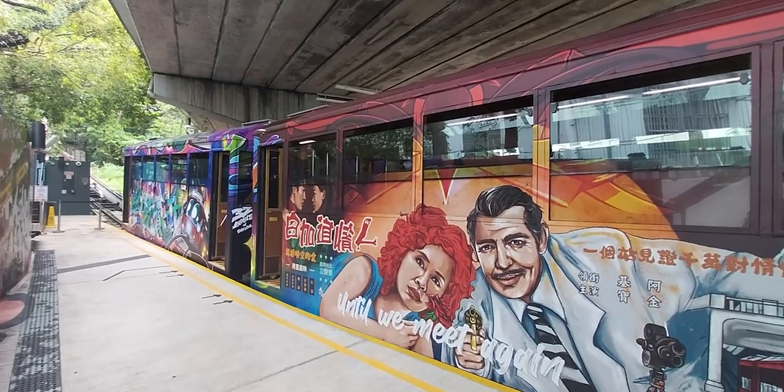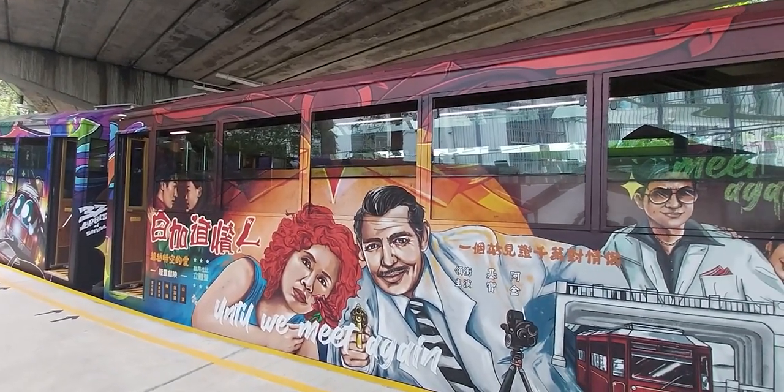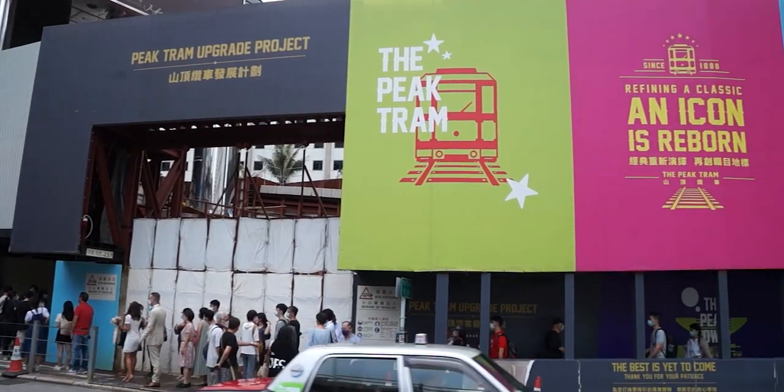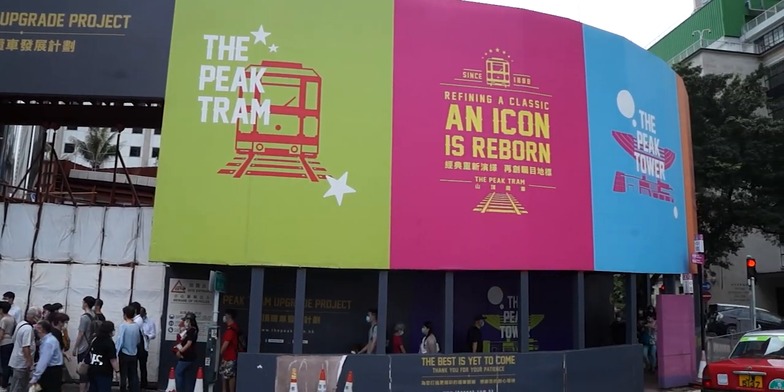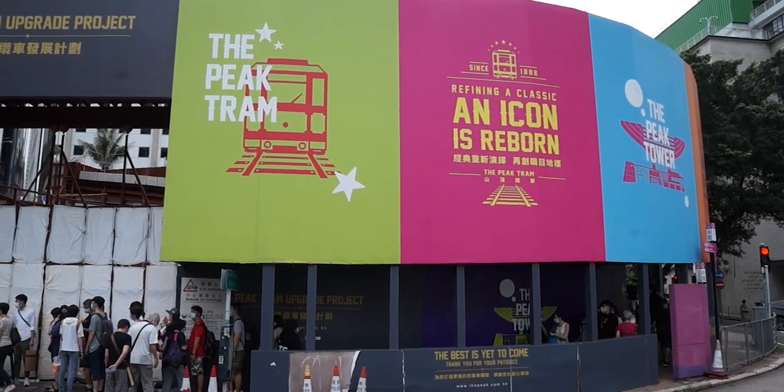This brings us to the Peak Tram today. The line begins at Garden Road Terminus in Central. The lines here are usually very long, as the Peak Tram is incredibly popular with tourists, which is one of the reasons why the upgrade project is being carried out.